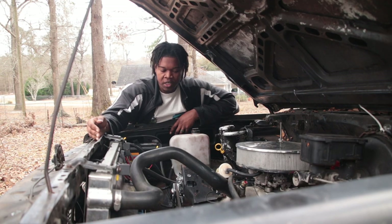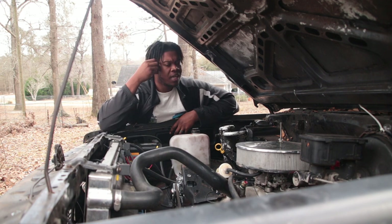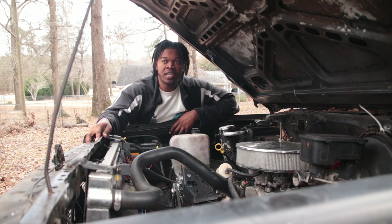Aluminum heads that flow good. I'm thinking Flowtec heads - I think they were Flowtec heads. They were some of the budget heads. I could get both of them for like $800. So that's where I was on that end.